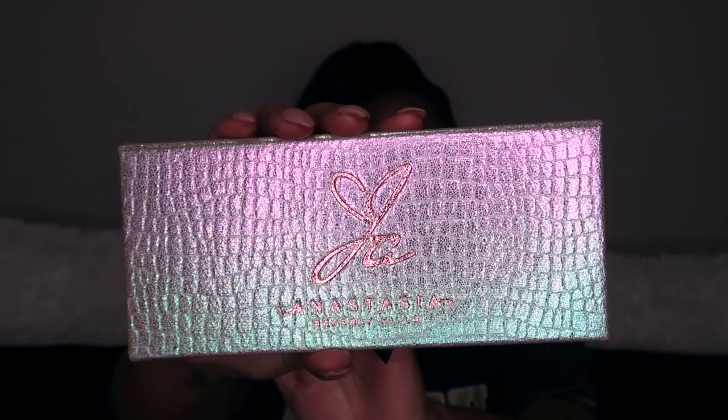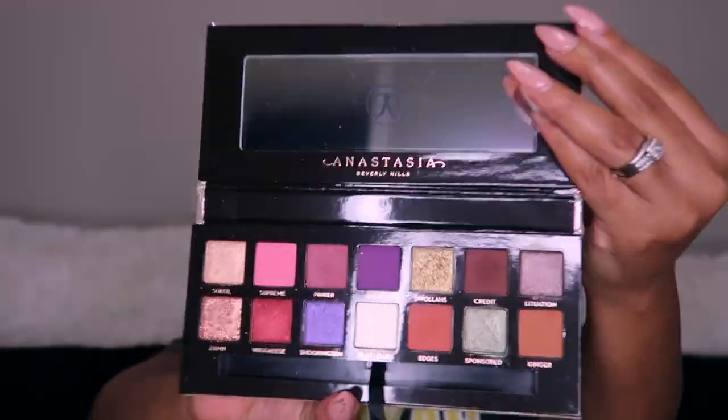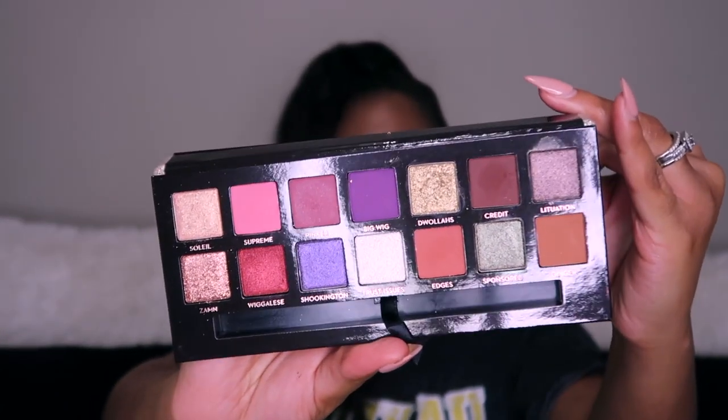Let's start with my most recent purchase — I just purchased this today from Sephora. I got the Jacki Aina and Anastasia Beverly Hills palette. The packaging is beautiful, it's a collaboration with Anastasia Beverly Hills. I am super happy with this purchase — I used it today on my eyes and the colors I used were Edges, Ginger, Credit, and Flawless on the eyelid.